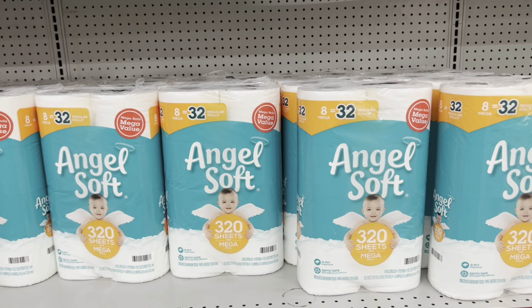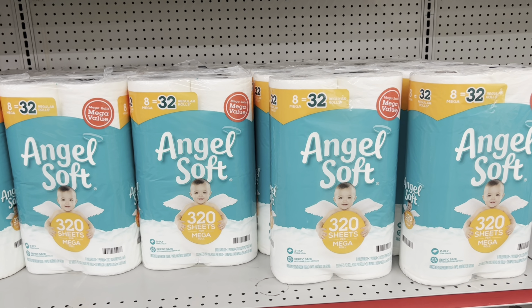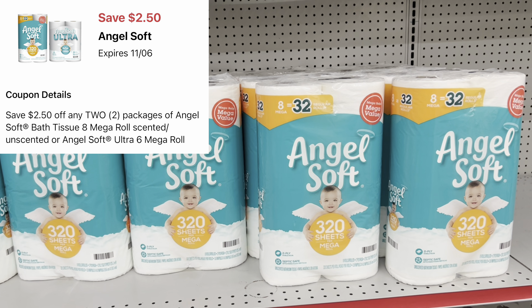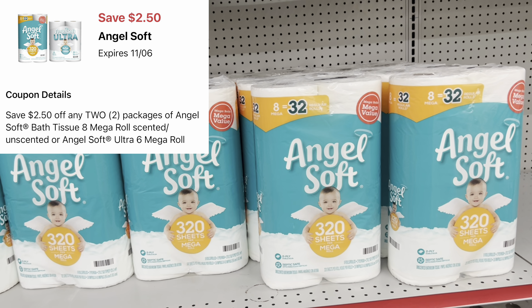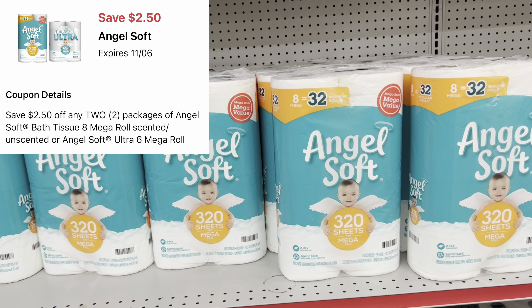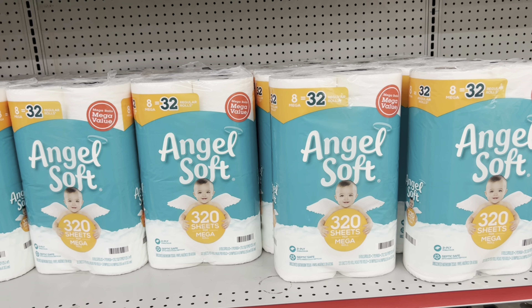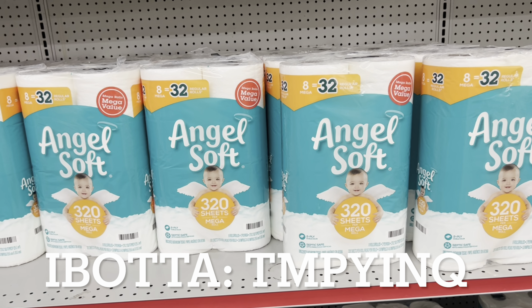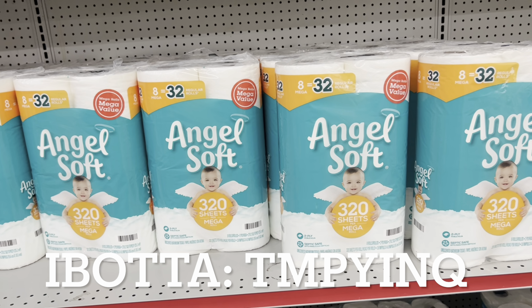Y'all know I'm heading to the clearance section — I always say always check your clearance because you'll be surprised what you can find. Those jars up there are like 25 cents, and y'all know we have coupons for the Finish and Ibotta rebates, but let's get into the video now.